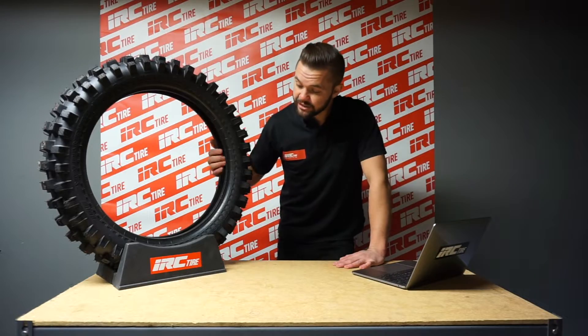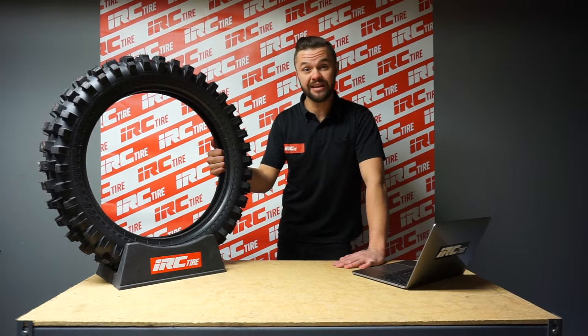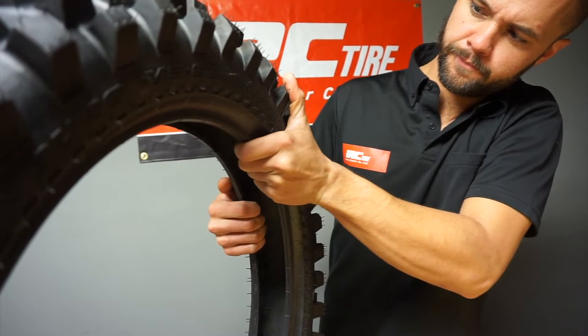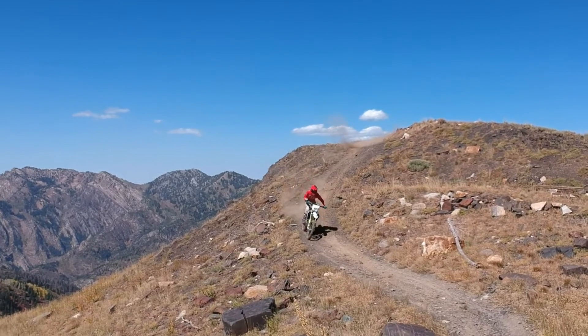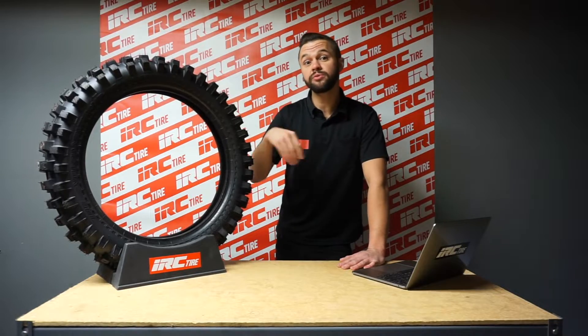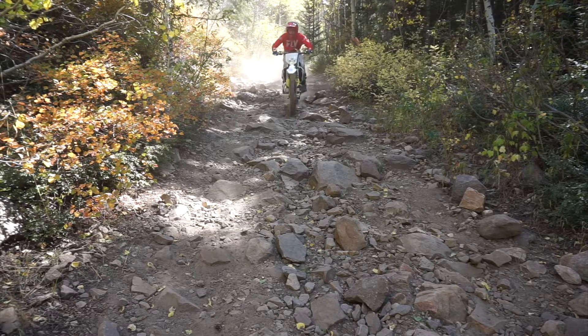The two-ply polyester casing allows for a lightweight and flexible sidewall. But the added nylon ply adds stiffness to the casing for an enhanced feeling of stability on high speed and flat corners. It also gives the tire a more puncture resistant performance and an improved longevity.